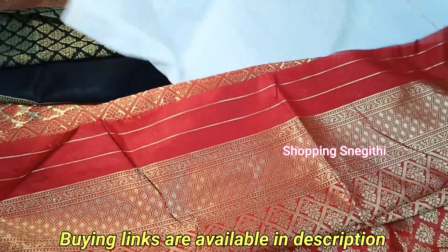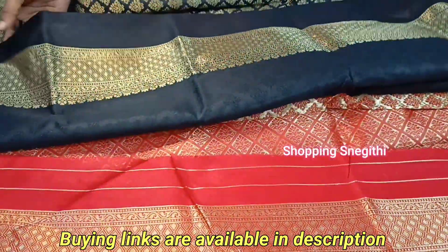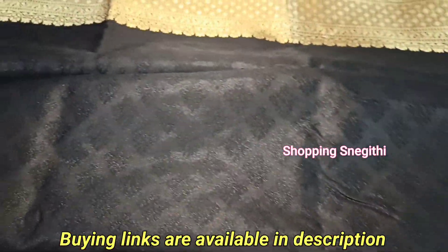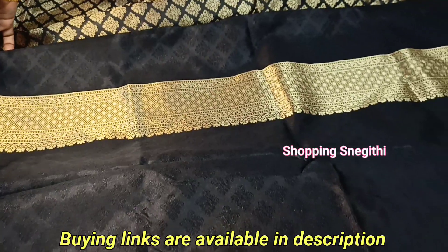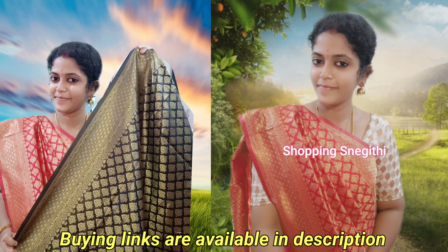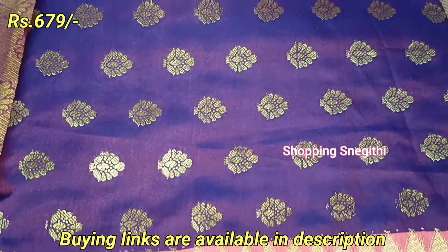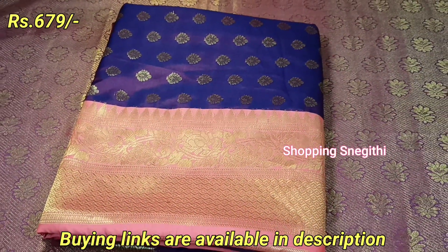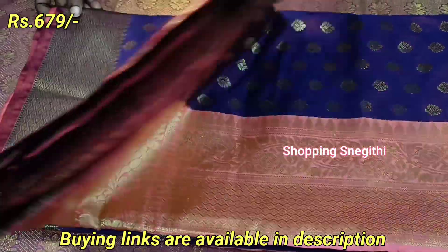The main body is black. You can pair it with a black blouse piece, or use a self-design blouse. Let's take a closer view of the border as well.